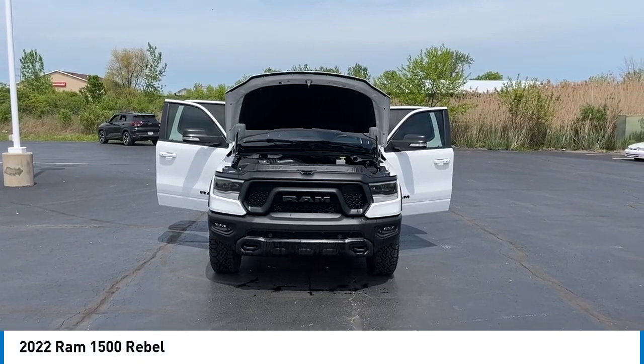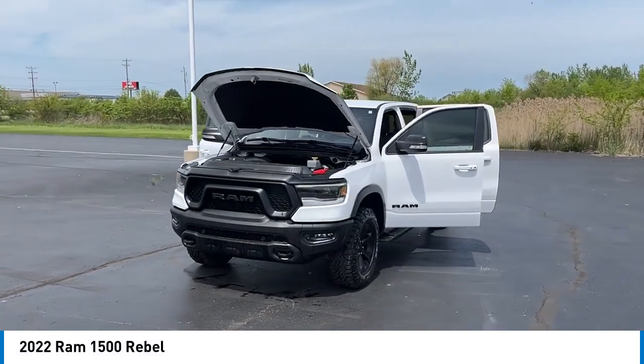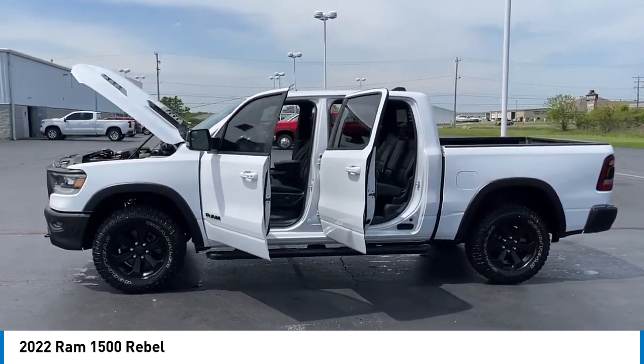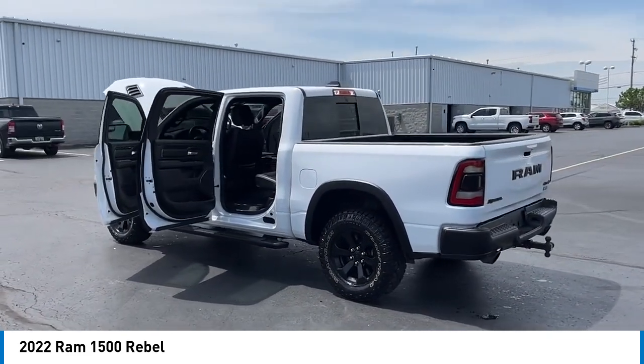Looking for the right vehicle? Check out the 2022 Ram 1500. The Ram 1500 went against the Chevrolet Silverado, Ford F-150, and Toyota Tundra, which are all excellent trucks in their own right. The Ram took home the prize for its well-rounded strengths.